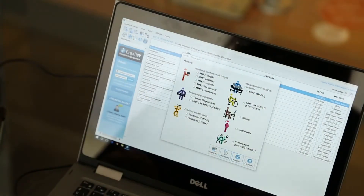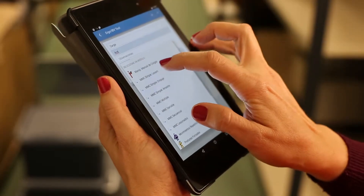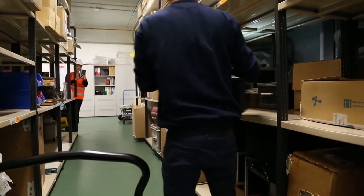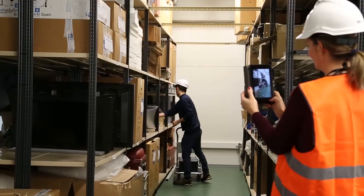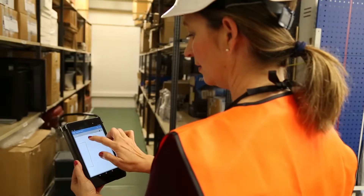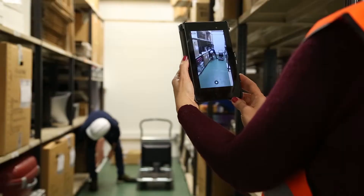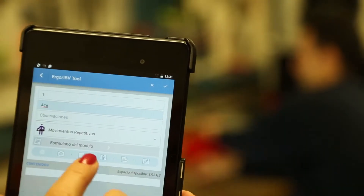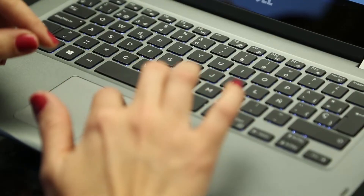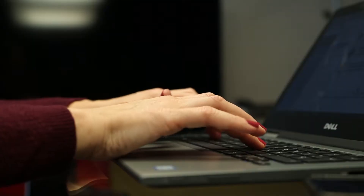ErgoIBV is a software to evaluate workplace-related ergonomic risks. The Ergo method arises from the R&D experience of the Instituto de Biomechanica. This software includes the most relevant ergonomic risk assessment methodologies in the market.